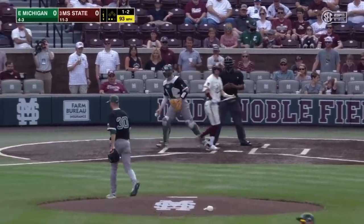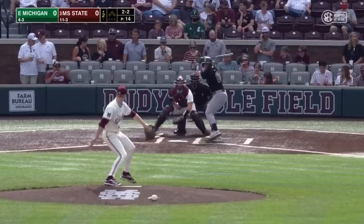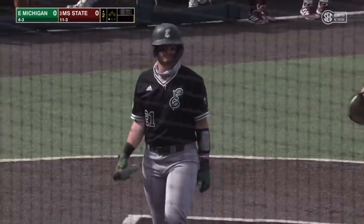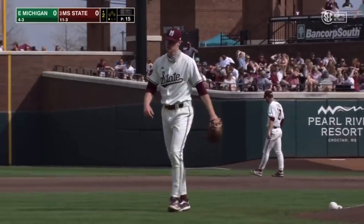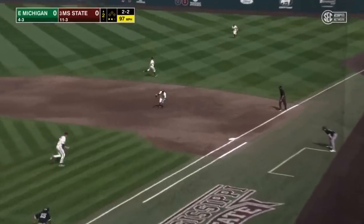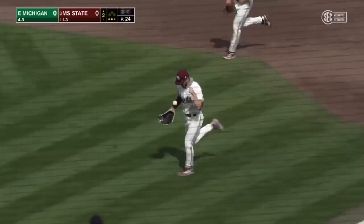Swing and a miss, and that'll end the inning. How about Justin Mice? A 143 hitter swings and misses for strikeout number one. Ran that one up there at 96 on the outside part of the plate. Ball had misses. He needs to focus in here. Ground ball right side, Josh Hatcher's got it — he'll race to the bag, and that'll do it. Eastern Michigan goes in order.